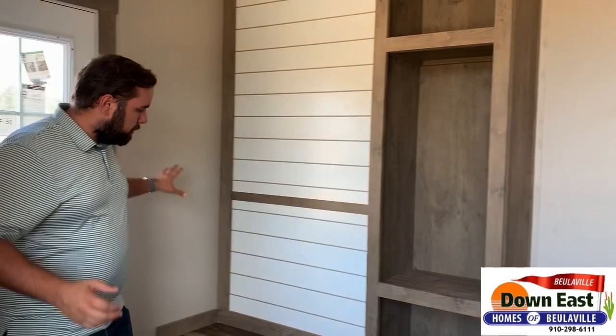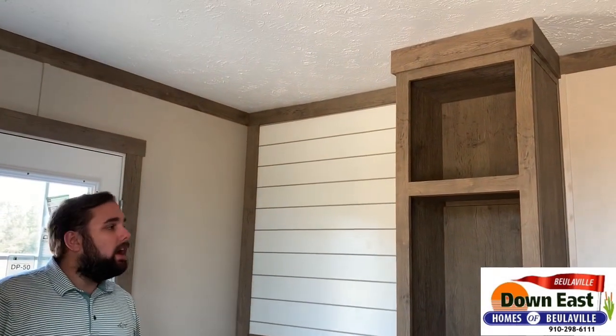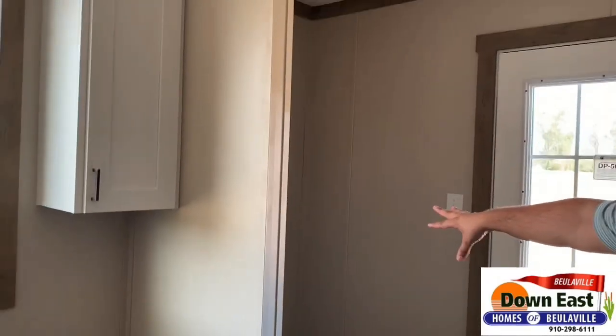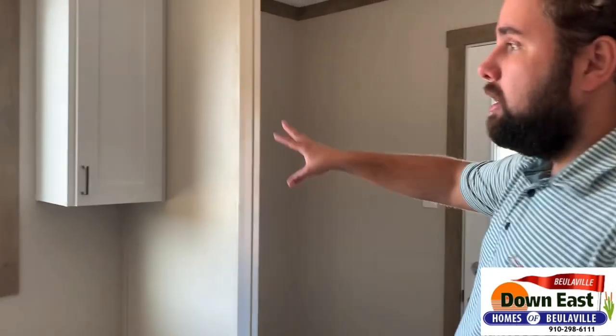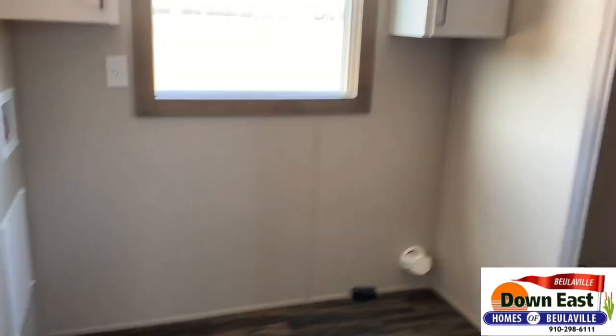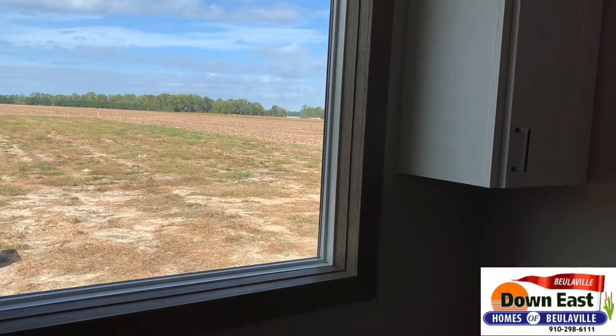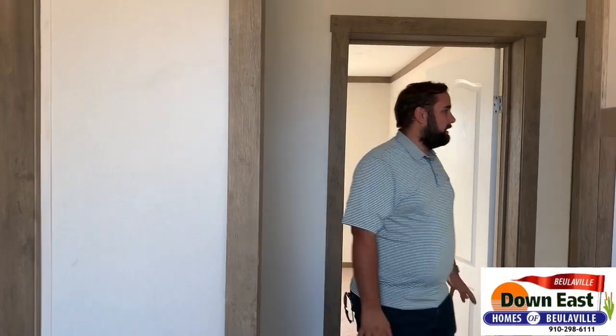This is a 76-foot long home — massive, over 2,000 square feet. We have this beautiful built-in right here that's perfect for taking your shoes off or the kids putting their book bags when they get home from school. This is your laundry room — you have space for a deep freezer, space for your washer and dryer, with two cabinets above. Just take a second and look out that window — who wouldn't want to do laundry with a view like that? We love being out here in the field.